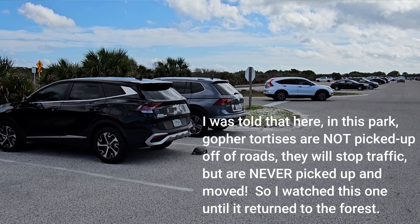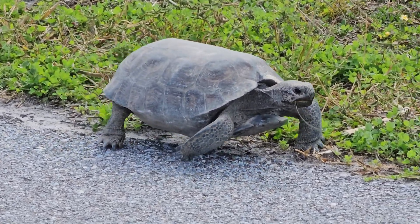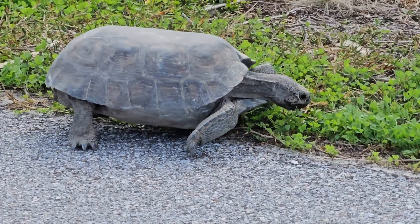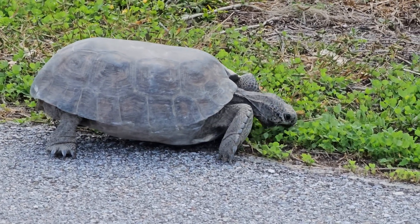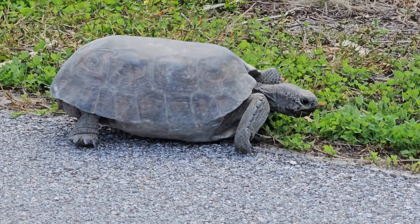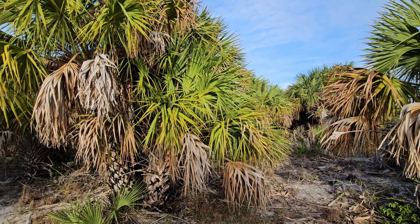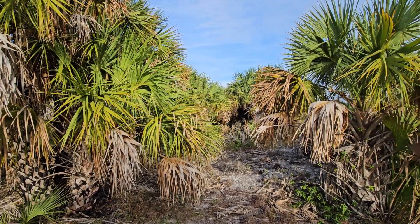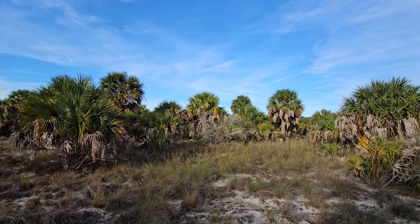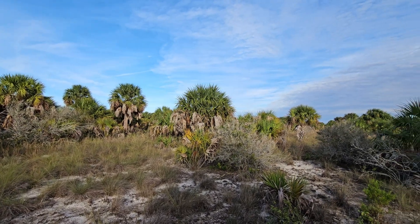I walked through this area and saw so many gopher tortoise burrows spread all around, and marveled at the amount of work that they did. Some of these turtles can live up to 60 or 90 years, so some are very old and have been here a very long time. The greatest threat to gopher tortoises is habitat destruction — take away these forests and they'll disappear, and along with them up to 350 other species that are dependent on them and their burrows could disappear as well.